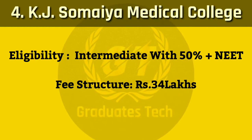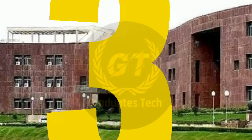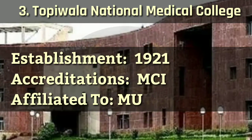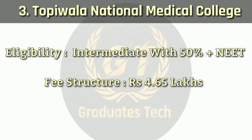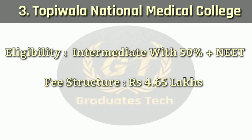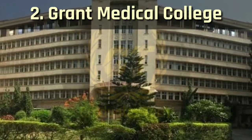Number 3: Topiwala National Medical College. It was established in 1921, accredited by MCI, affiliated to Mumbai University. Eligibility requires intermediate with 50% plus NEET score. Fee structure: 4.65 lakhs.